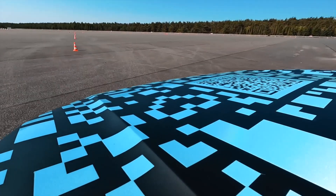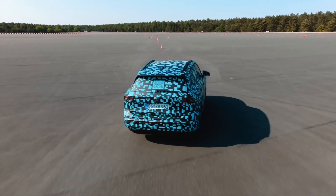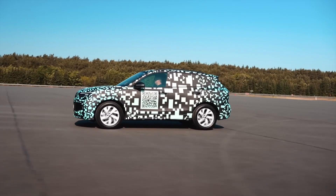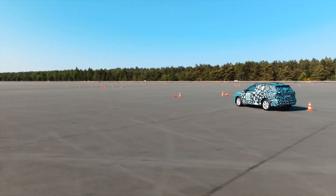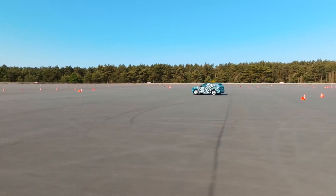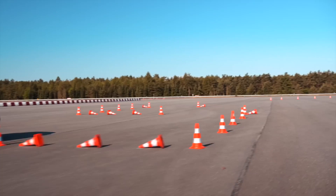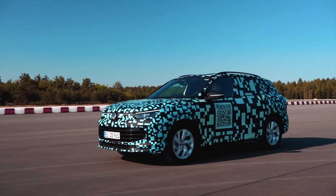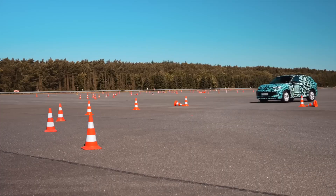While Mercedes is having fun with concepts, Volkswagen has given some automotive publications a test of the new Tiguan. The Germans are already actively preparing for the presentation of a new generation crossover and have even published a video with the novelty, albeit in camouflage film. But this does not prevent us from assessing the overall appearance of the car.